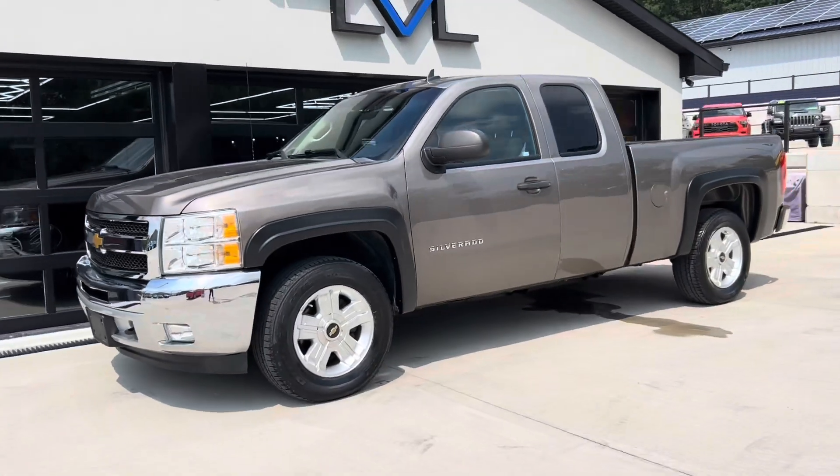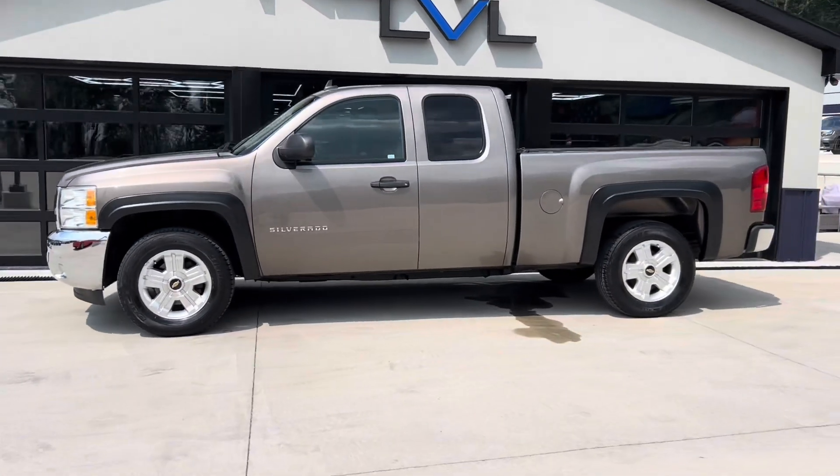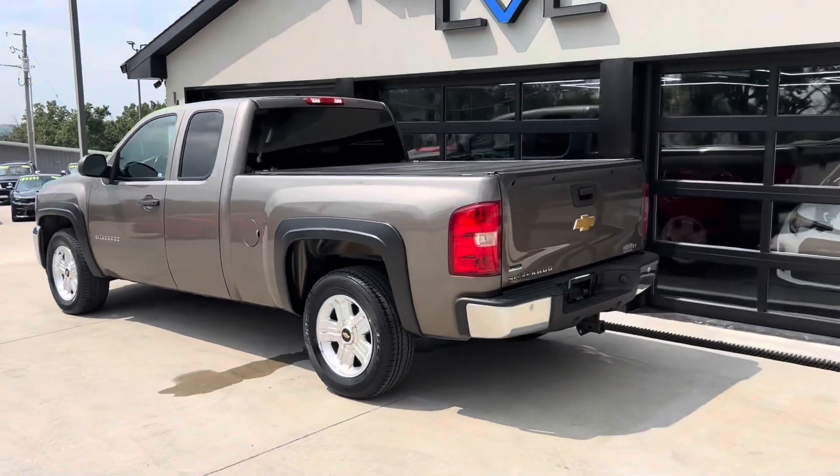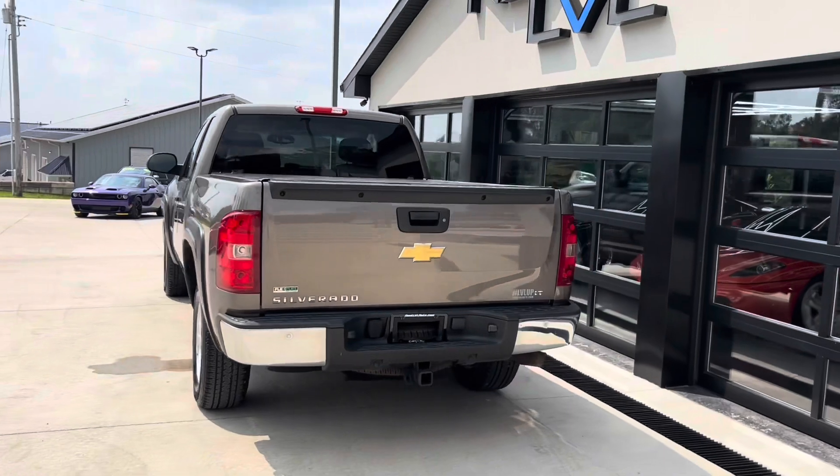This 2012 Chevy Silverado Z71 is powered by the 5.3 liter V8 engine. It's the extended cab, it is four wheel drive, and it's got a lot of truck for the money. Let's take a look.